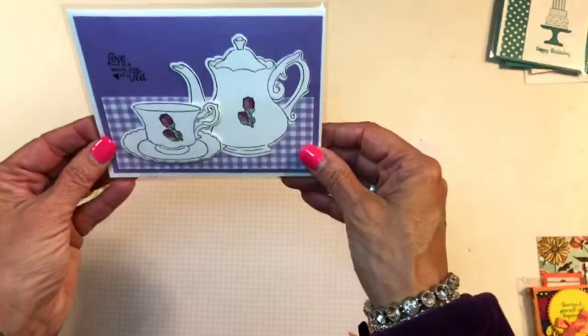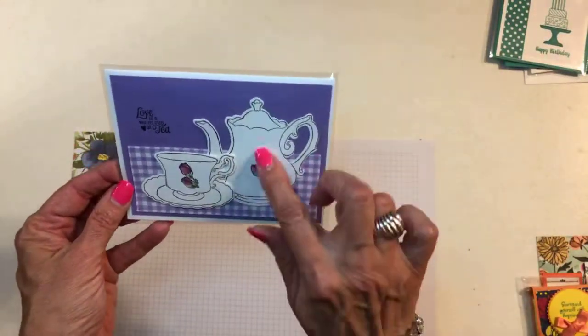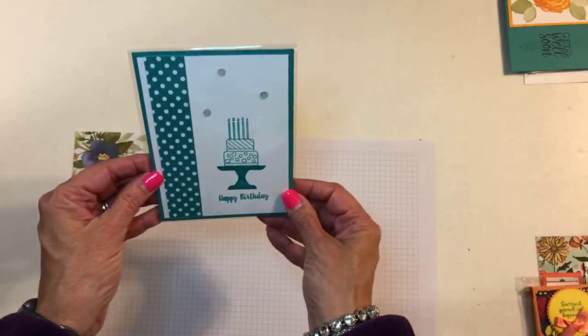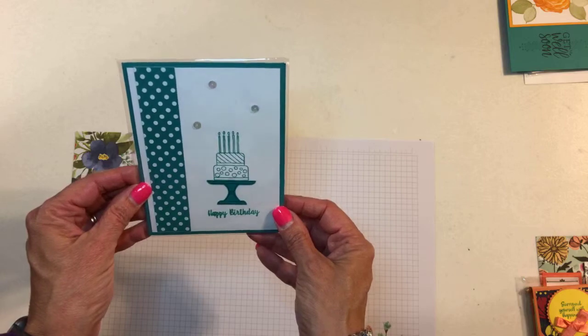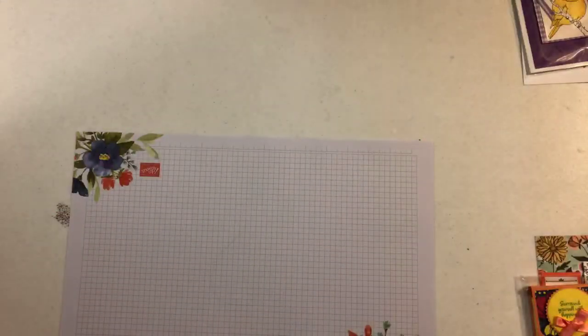This one doesn't have a name. This is the tea set — it's carrying over. Isn't that pretty? I love the little roses on it. This is from Lisa Cunningham — that's the piece of cake bundle. Really cute. This one is from David Tut.